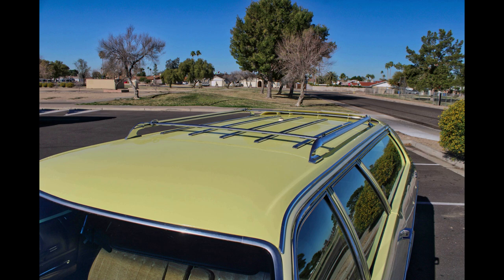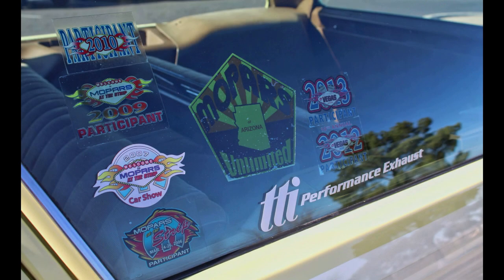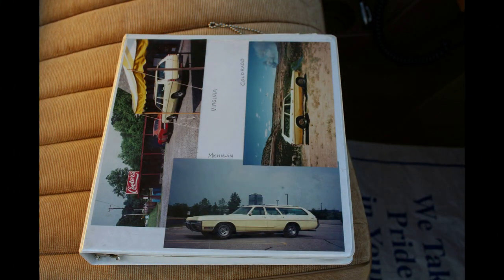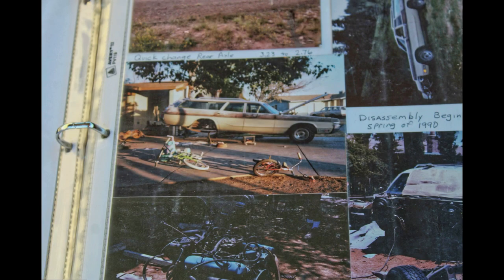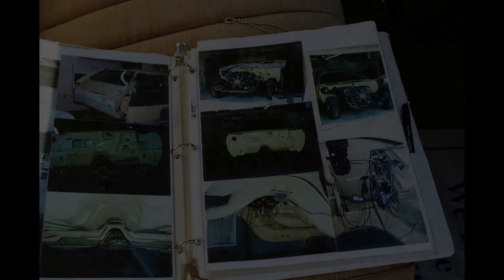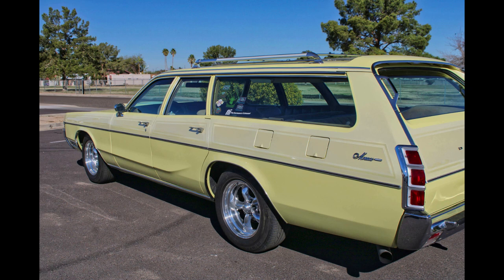I got the TorqueFlite transmission, and behind that I got a gear vendor overdrive — it's a 2.9 ratio. And that is enough to propel it to 150 miles an hour with four passengers and luggage and the dual air conditioning running. Things go by really fast at 150. I've done it many times, and it's kind of fun walking away from BMWs and stuff. But you only have to have a big stretch of open highway to do that.